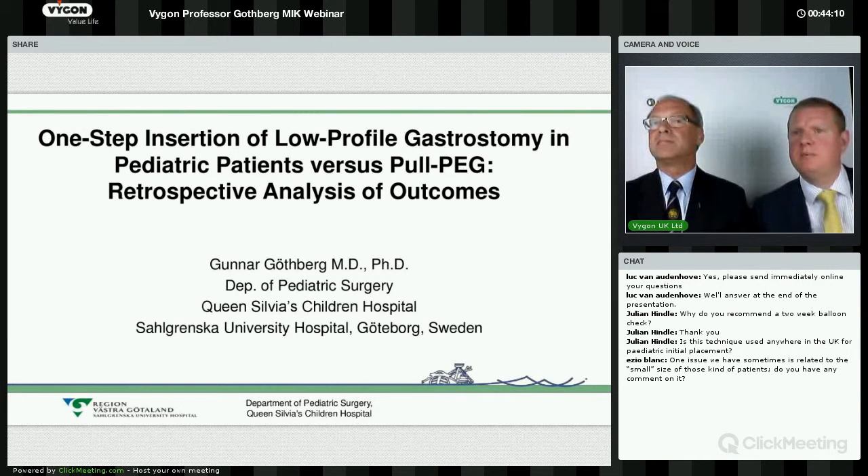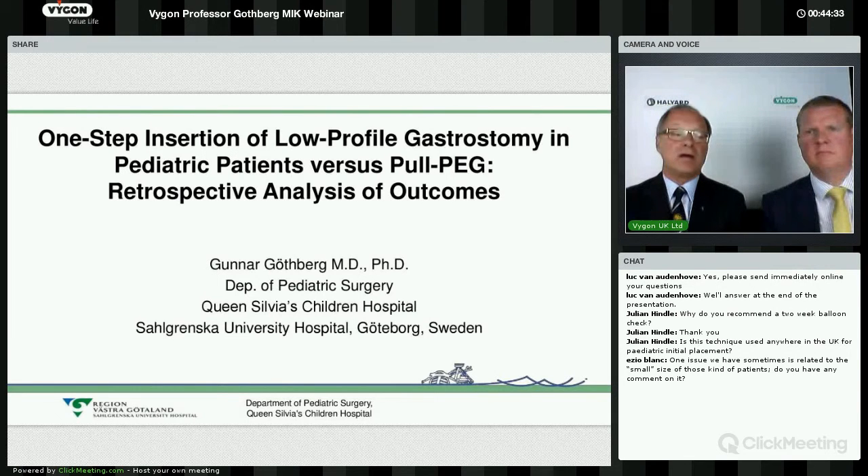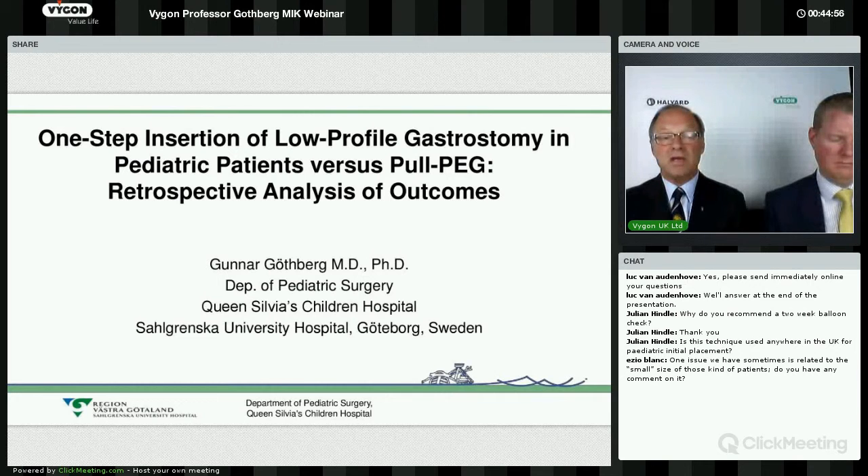One issue we sometimes encounter is related to the small size of these patients. Do you have any comment on that? Actually, for me it is the reverse. As I said, a thin abdominal wall makes it easier to find the spot for the puncture. A small baby at the weight of two kilos at one to two months of age — if you are in a clinic with specially trained staff for anaesthesiology and surgery, the size of the child is not the problem. For me as a surgeon, it is even easier to do it in a small baby than in a teenager with subcutaneous fat.